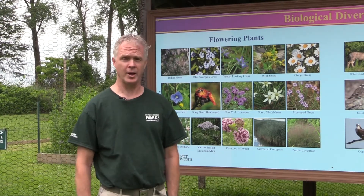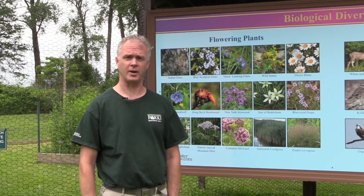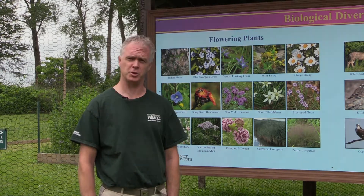Hi, my name is Scott Williamson. I'm the curator of Edith G. Reed Wildlife Sanctuary, where we are now. It's located in Rye, New York, in the back of Playland Amusement Park.